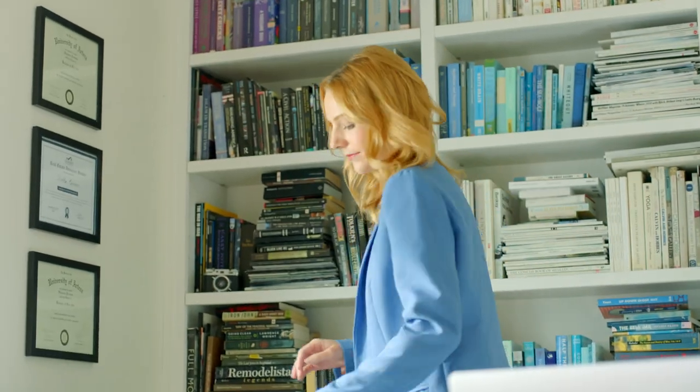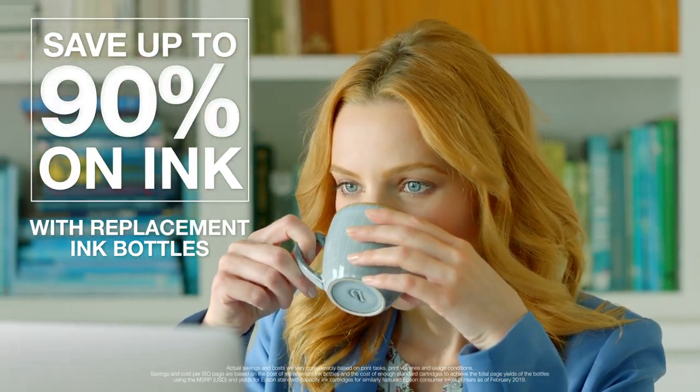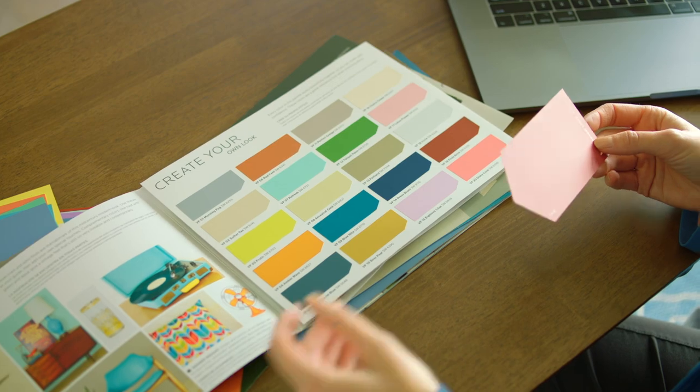I print a lot, so I'm going to be saving a lot — up to 90% on those replacement bottles. The money I save is enough to afford that little office upgrade I'm planning. All thanks to EcoTank.